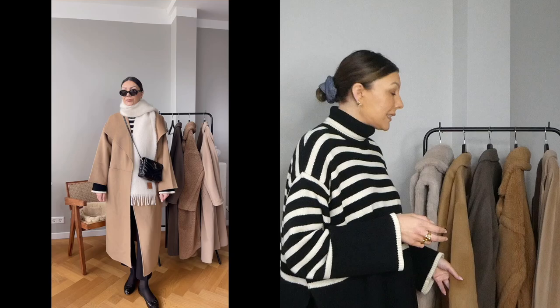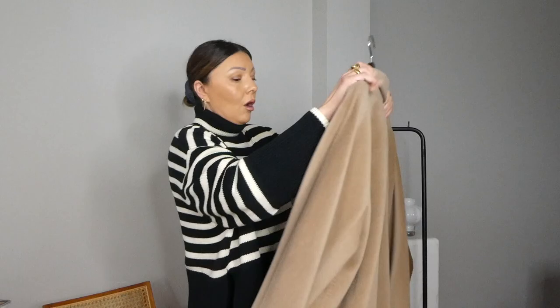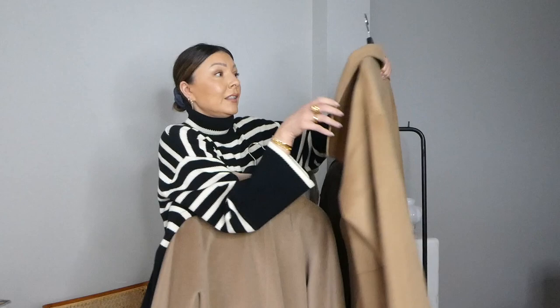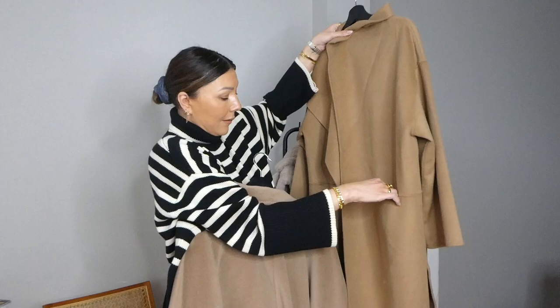Comparing the two camels: the Max Mara is a little lighter while the Toteme is a proper deep camel. I went for camel because I can style it more ways — camel on camel, with black, with stripes. The main difference between the two is that the Max Mara is a more classic structured shape, while the Toteme is less structured and more floaty. The pockets are different too — the Toteme has two front pockets while the Max Mara has regular side pockets.